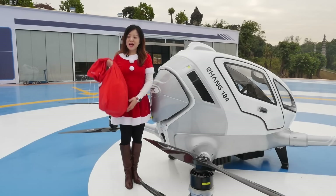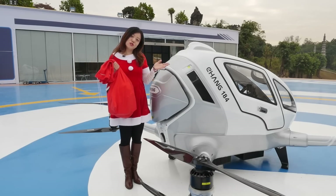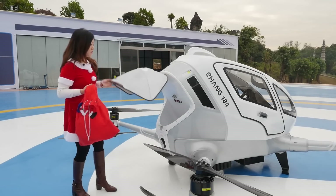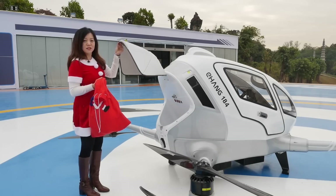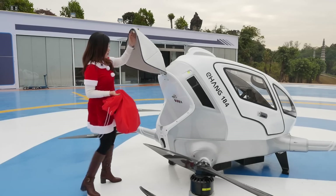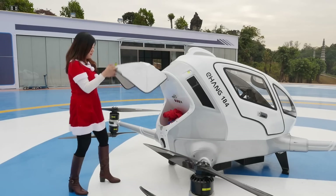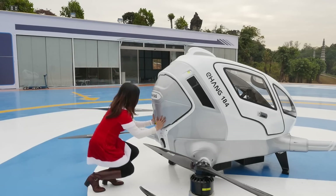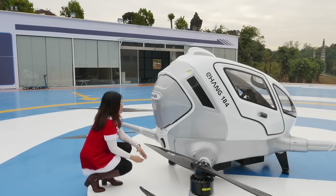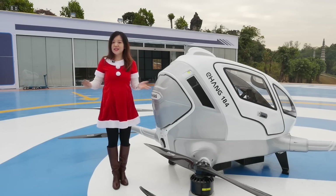As you can see, I have Christmas gifts here in my hand, and I will deliver them to children by the Ehang 184. Here is the trunk on the Ehang. This drone costs 300,000 US dollars. Here is the trunk — a little box inside. I'll put this bag inside, close it up, push it — locked. So my job is done. Now let's see how Mike is doing in the control center.